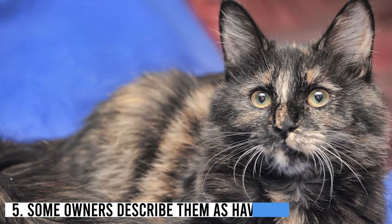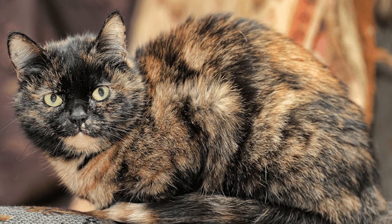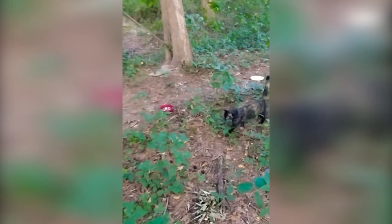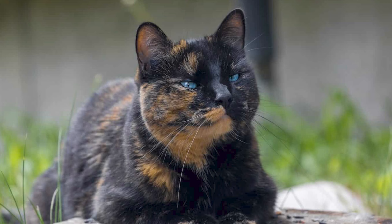Number 5: Some owners describe them as having tortitude. Although studies have proven inconclusive, many owners refer to their tortoise shells as having tortitude — a portmanteau of the words tortoise shell and attitude. It means that the cat is sassy, high-strung, and feisty. It is possible that the genes that lead to the markings may cause high levels of aggression or other moods, but the individual temperament of the cat is unlikely to really be determined by its coat color.